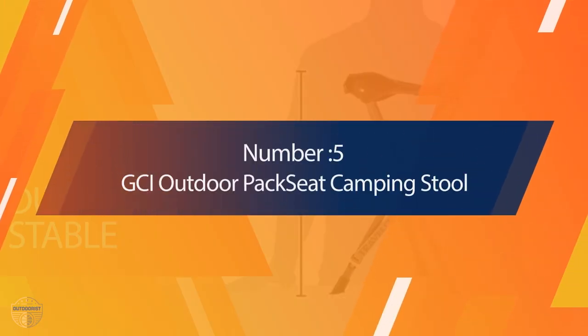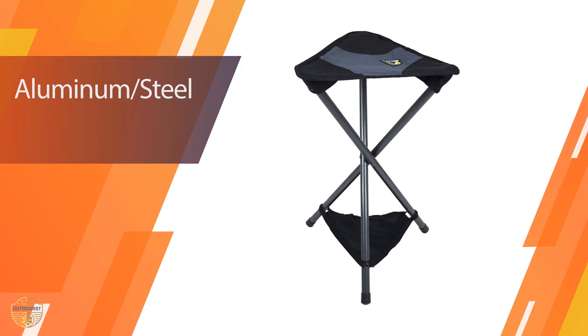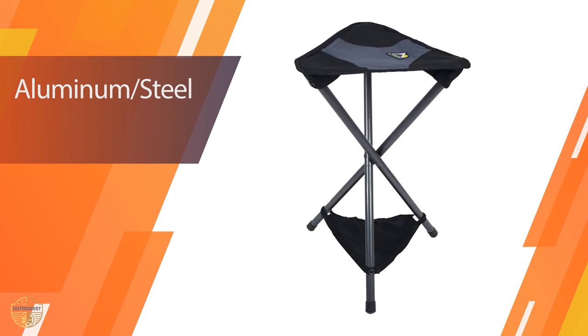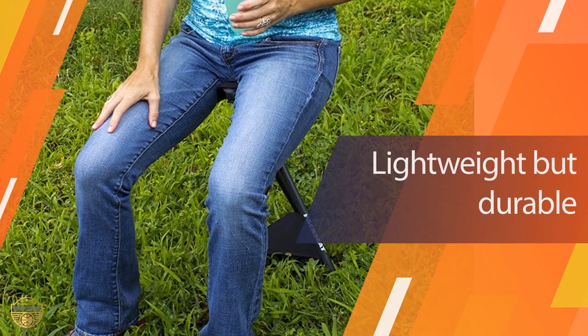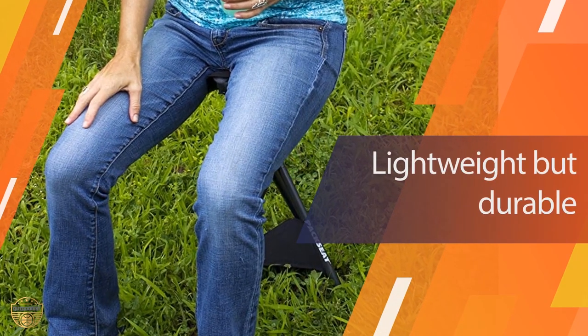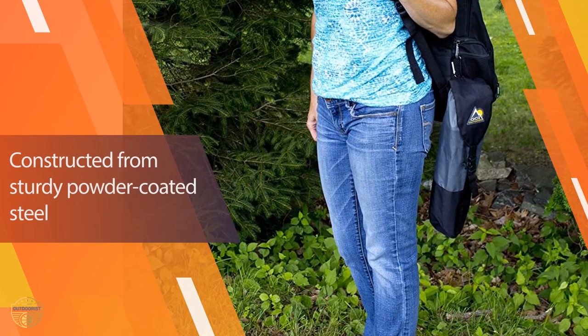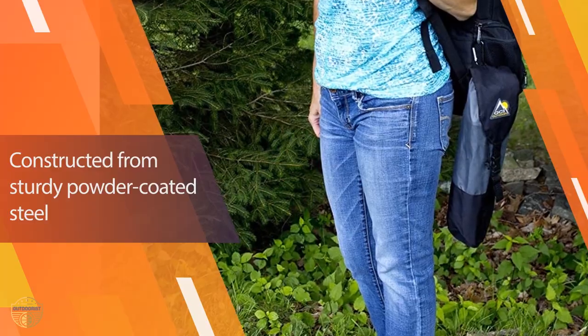Number five: GCI Outdoor Pack Seat Camping Stool. The most important thing about this product is that it folds down very small, so it is very easy to bring on the road. You can also use it to sit on the ground when watching your kids play. This stool also has the ability to turn around 360 degrees. It is lightweight and durable.